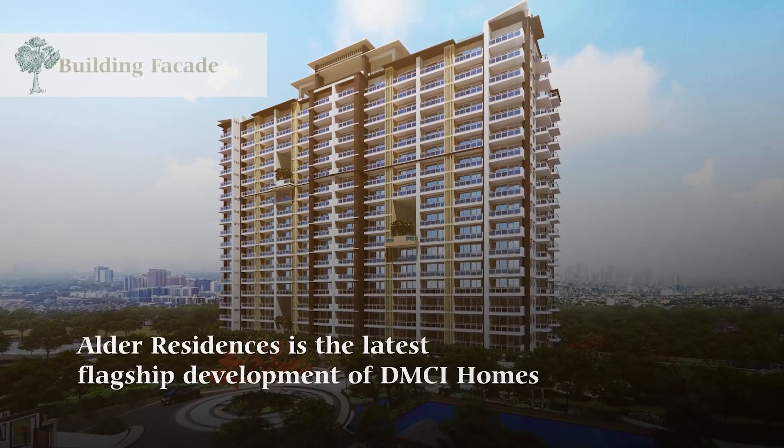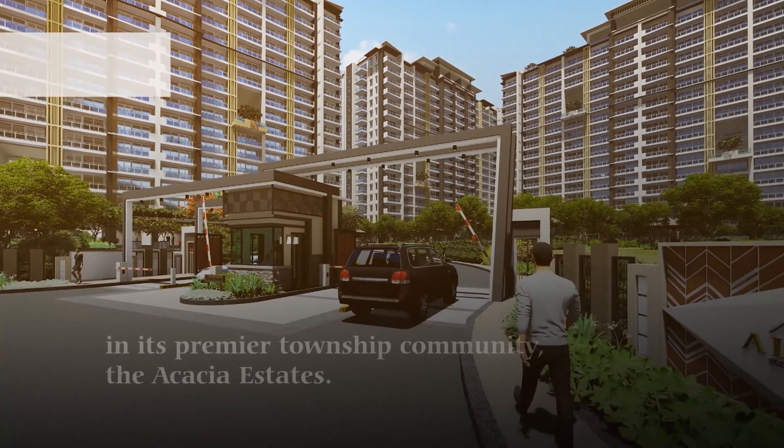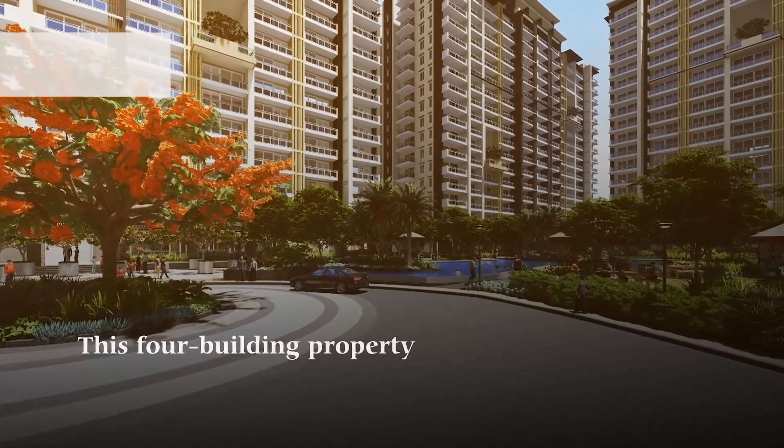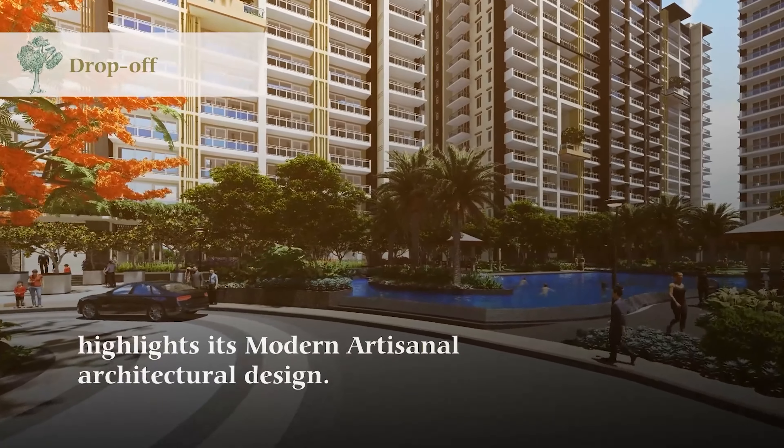Alder Residences is the latest flagship development of DMCI Homes in its premier township community, the Acacia Estates. This four-building property highlights its modern artisanal architectural design.